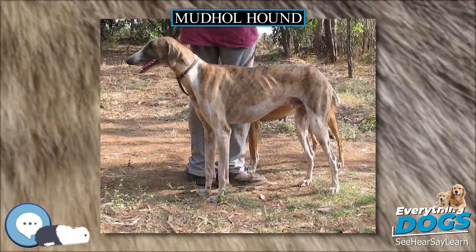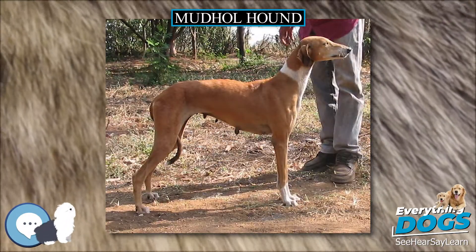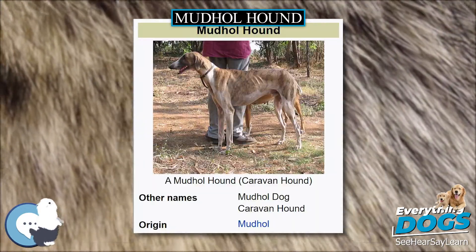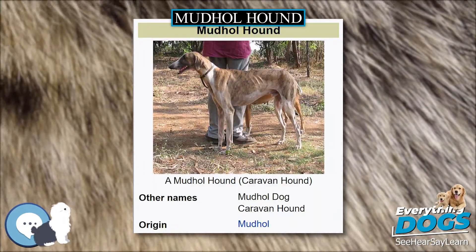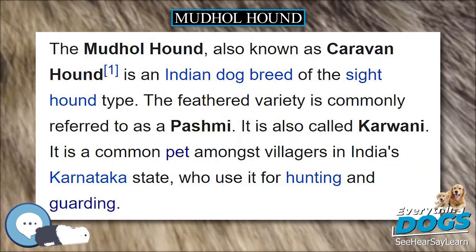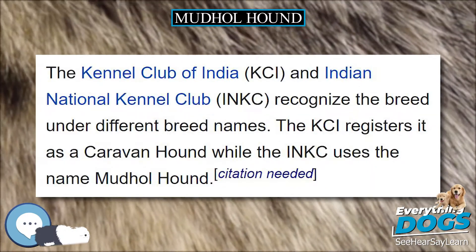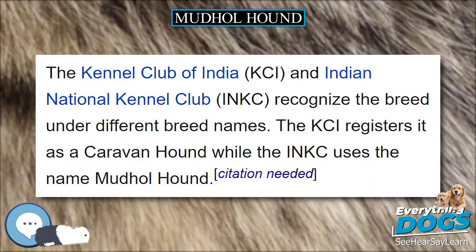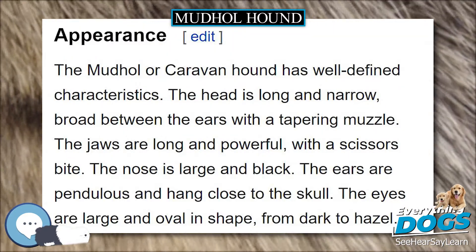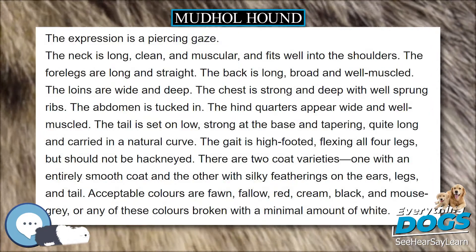The Mudhole Hound, also known as Caravan Hound, is an Indian breed of dog of the sighthound type. The feathered variety is commonly referred to as a Pashmi. It is also called Karwani. It is a common pet amongst villagers in India's Karnataka state, who use it for hunting and guarding. The Kennel Club of India and Indian National Kennel Club recognize the breed under different names: the KCI registers it as a Caravan Hound, while the INKC uses the name Mudhole Hound.